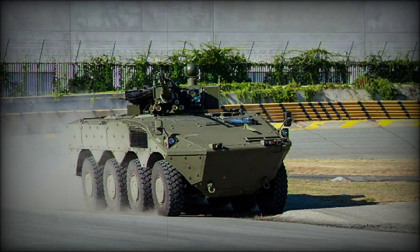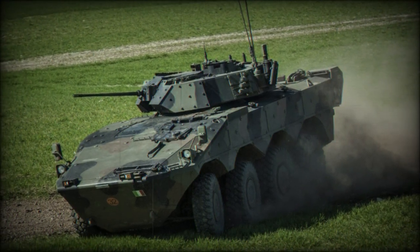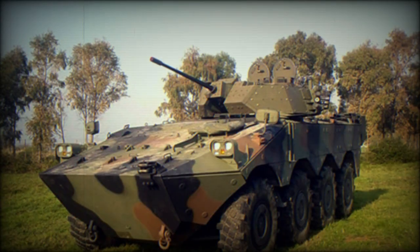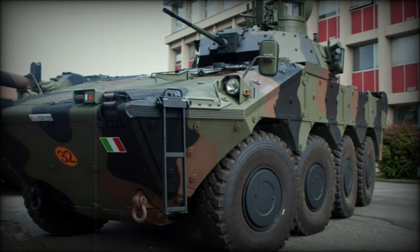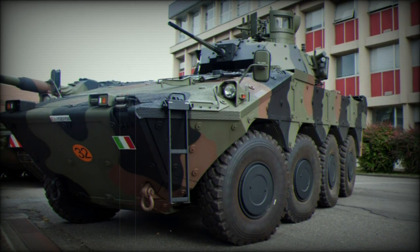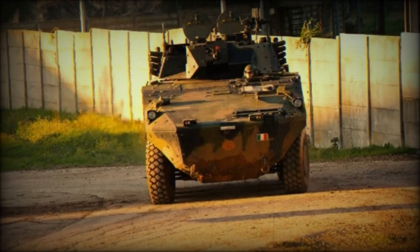The turret is a Leonardo development known as the Hitfest Plus, which features either a 25mm or 30mm automatic cannon solution, with a 7.62mm coaxial machine gun being standard in either arrangement. Between six and eight smoke grenade dischargers can be featured on the turret. The fire control system (FCS) is digital and offered with a variety of sighting and sensor systems, as well as full stabilization for firing on the move.